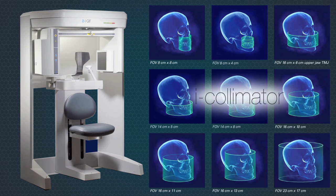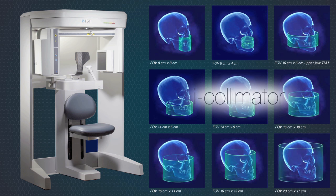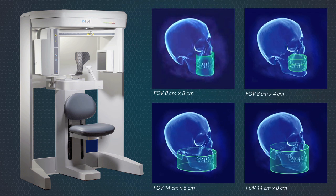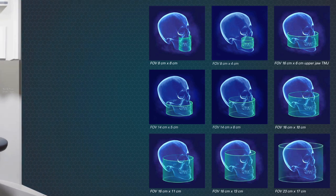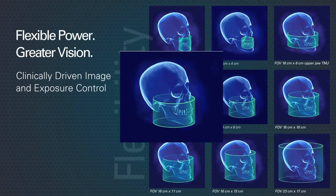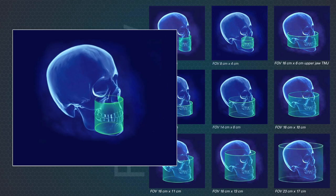iCOLIMATOR is a unique dose control technology only available on iCAT. iCOLIMATOR limits patient exposure with fully electronically adjustable lead shields. It allows for control over the field of view, creating smaller images and limiting exposure when needed.